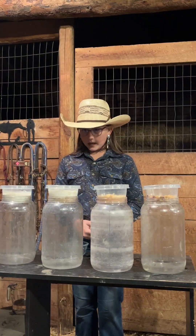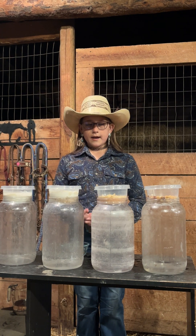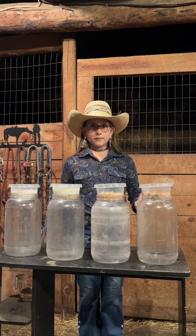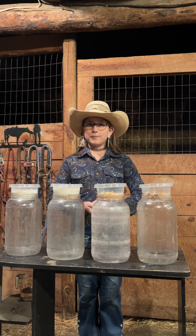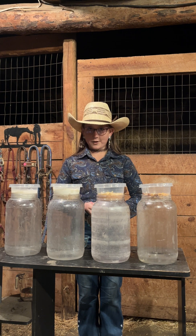The best thing you can do for your soil is not till your ground, and you will have the best plants you will ever have.